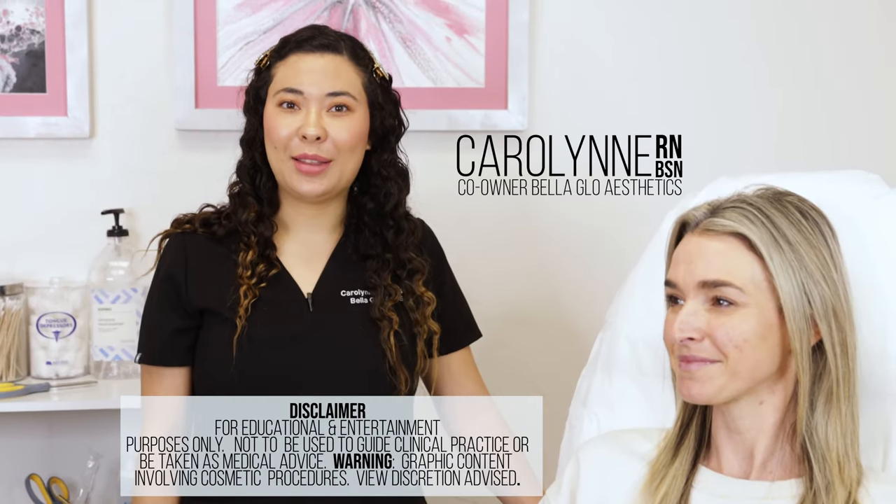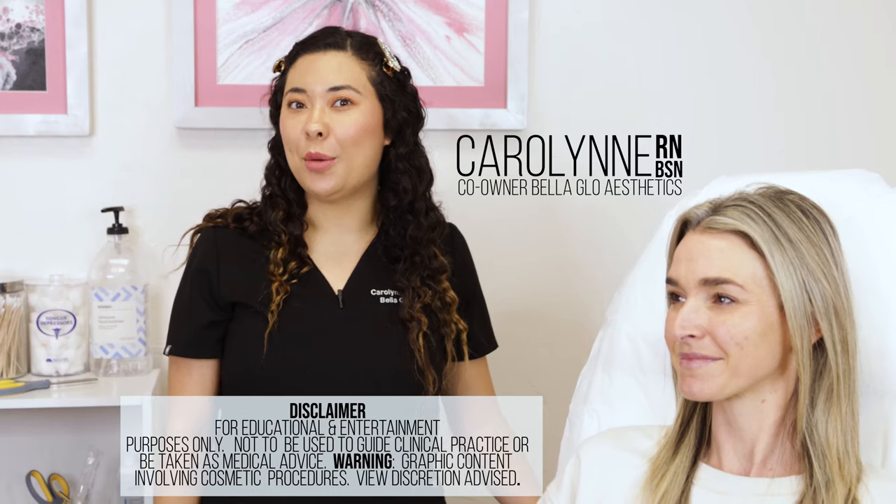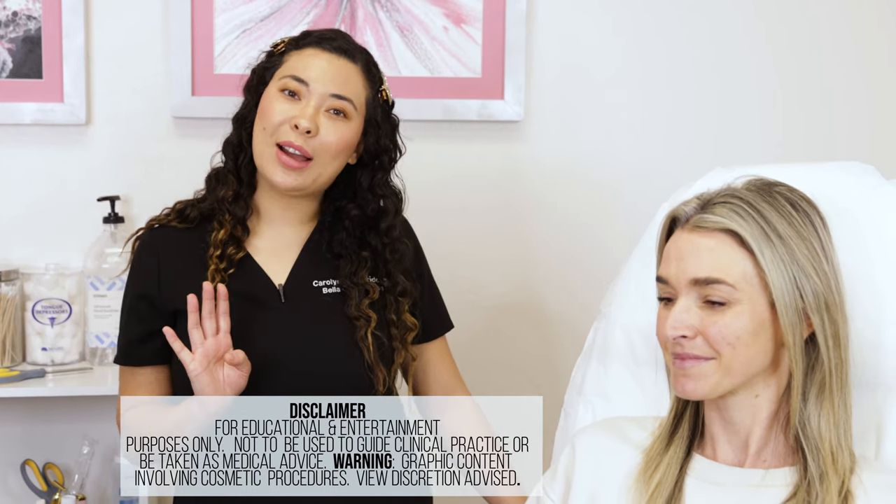Hi, my name is Nurse Carolyn with Bella Glow Med Spa, and today we're going to talk about Botox. There are four different kinds of Botox: there's the original Botox, there's Nutox, there's Dysport, and there's Xeomin.